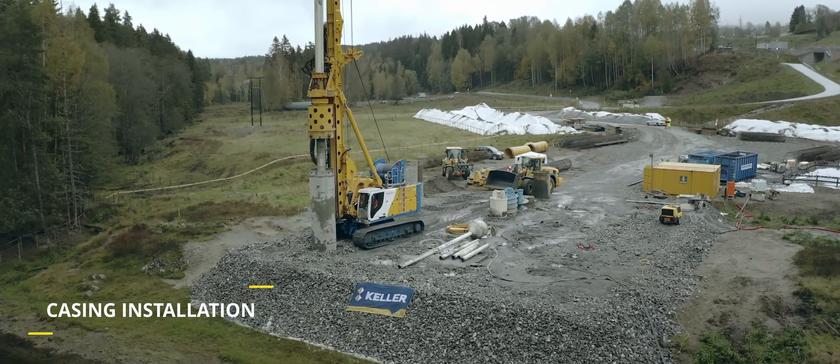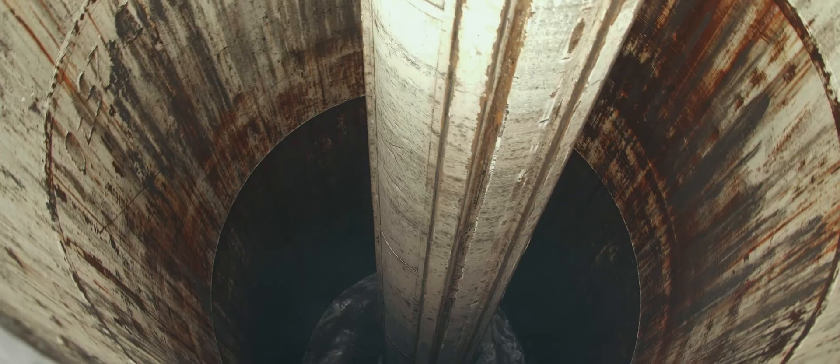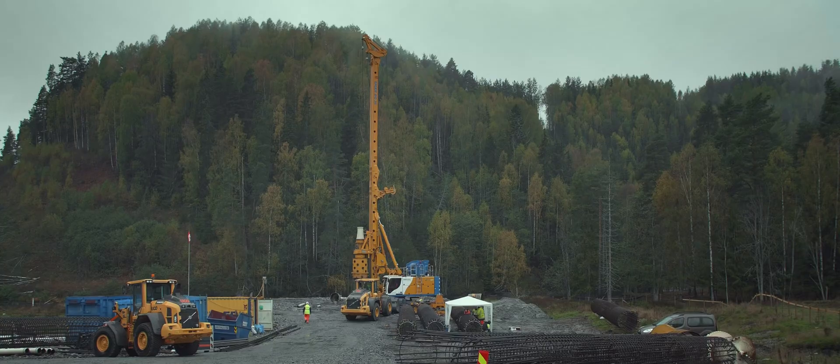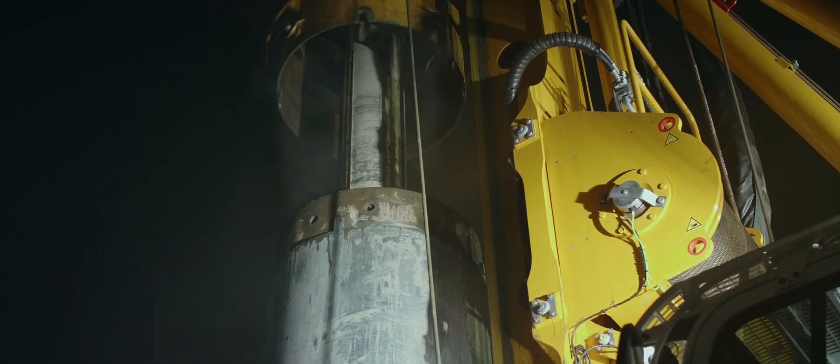The first step of the production consisted of drilling casings down into bedrock or down to the desired depth. The soil is simultaneously removed with an auger or a drilling bucket while drilling down. When the rock bed is reached, other drilling tools are used to chisel the casing down into the rock, and in the end the pile foot is cleaned.